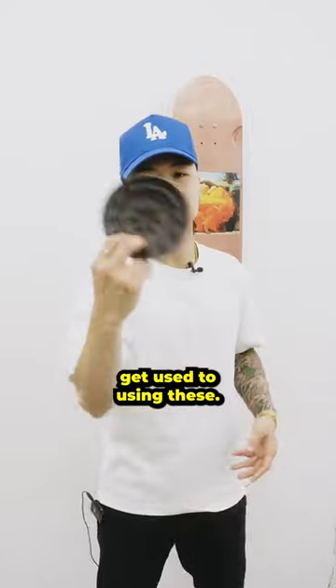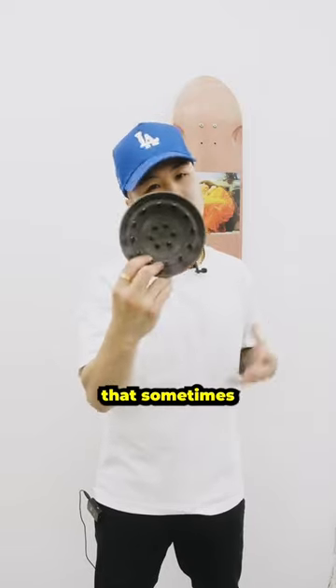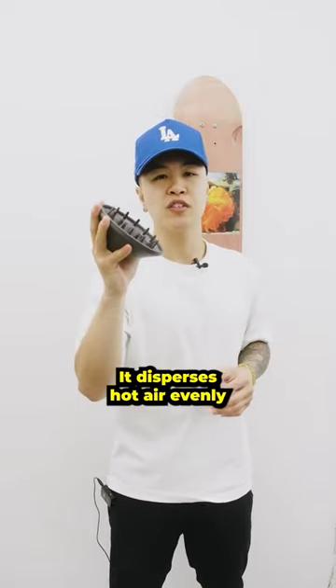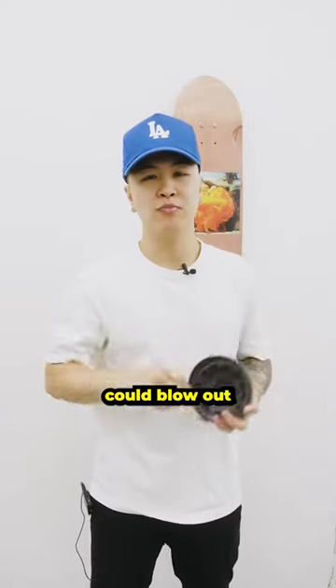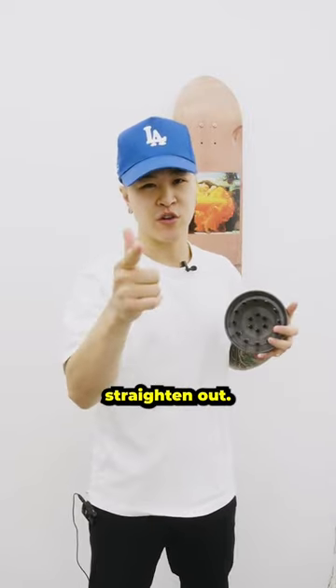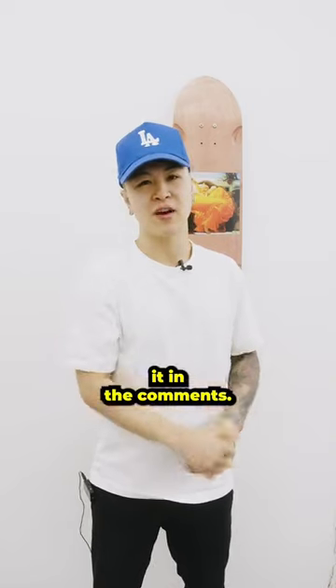Number three, get used to using these. These are called diffusers that sometimes come with your blow dryer. It disperses hot air evenly and encourages more volume. Without this, the blow dryer could blow too strong, causing your hair to tangle up and straighten out. If you have any more questions, just drop it in the comments.